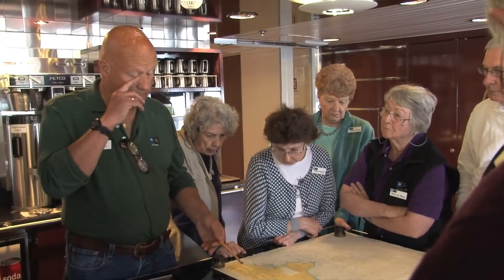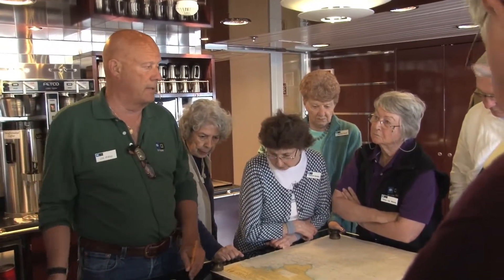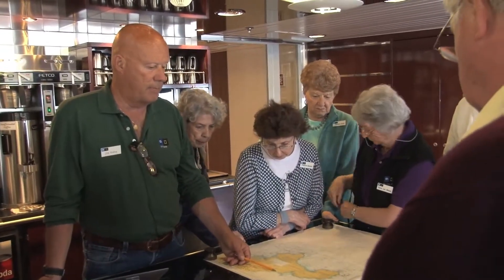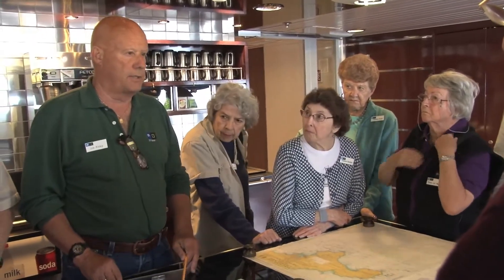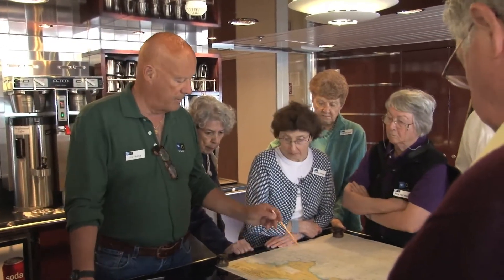These are British Admiralty charts. There are US Hydrographic Office charts. Some other countries, like Brazil, make their own charts. But most people in the world navigate either by US Hydrographic Office charts. This ship always uses Admiralty charts, unless we're in a place like when we go to Franz Joseph Land in the Russian Arctic in July — we'll have to use Russian charts, because there are no up-to-date charts from the Admiralty office.